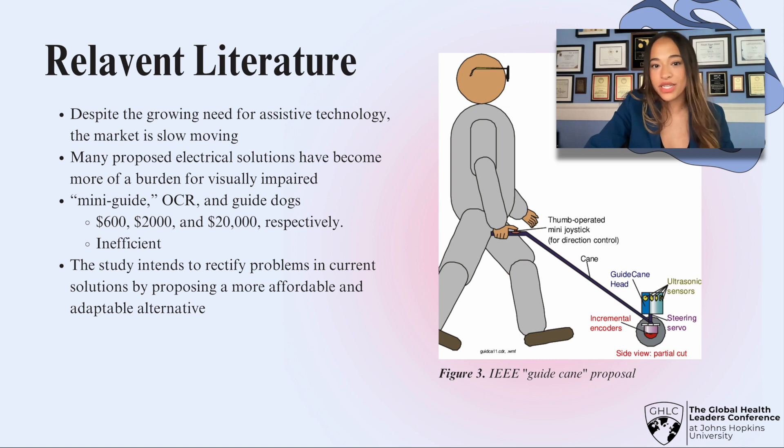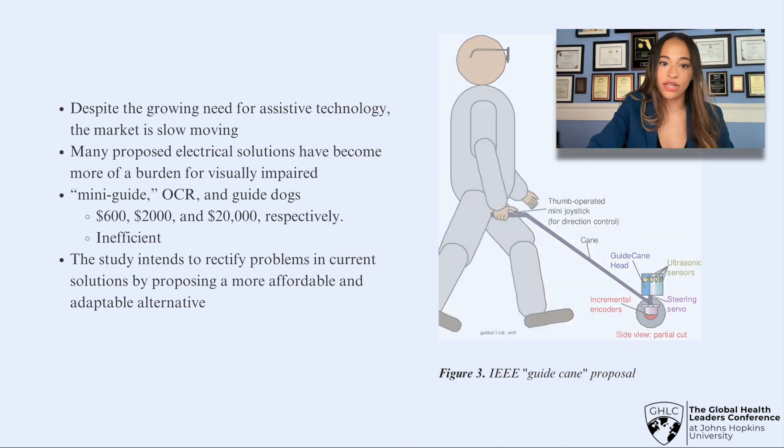However, despite this growing need for assistive technology, the market is slow-moving. Many proposed solutions have not been widely accepted by the visual community, primarily due to their expensive nature, making them inaccessible to the people who need them the most. In my research, I hope to solve the problems in these current solutions by proposing a more affordable and effective alternative for the visually impaired.